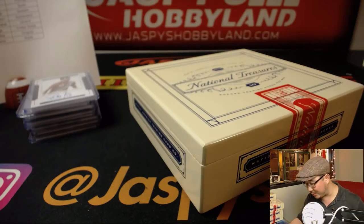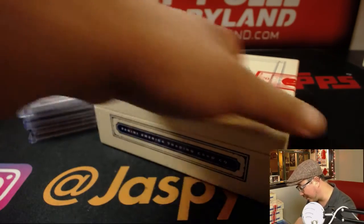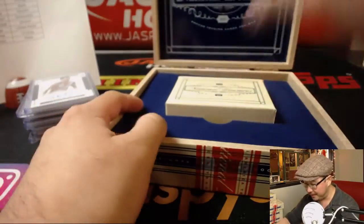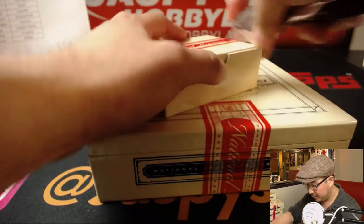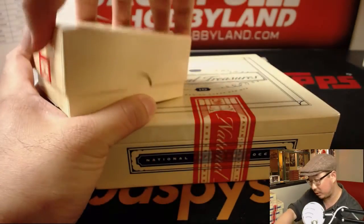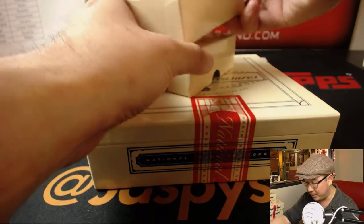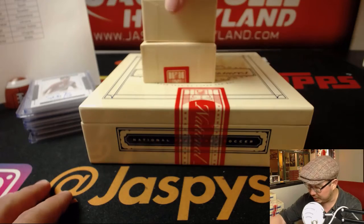The price has gone up on it already, so there's a lot of things running against us in restocking our store with NT Soccer. But we'll try. If we do, most likely the price will have gone up on it, so just full disclosure on that. But keep an eye out on jazbeeshobbyland.com. We do have Prism World Cup from this year and we also have Noir Soccer as well, so if you want to scratch that soccer itch, we still have some of that.